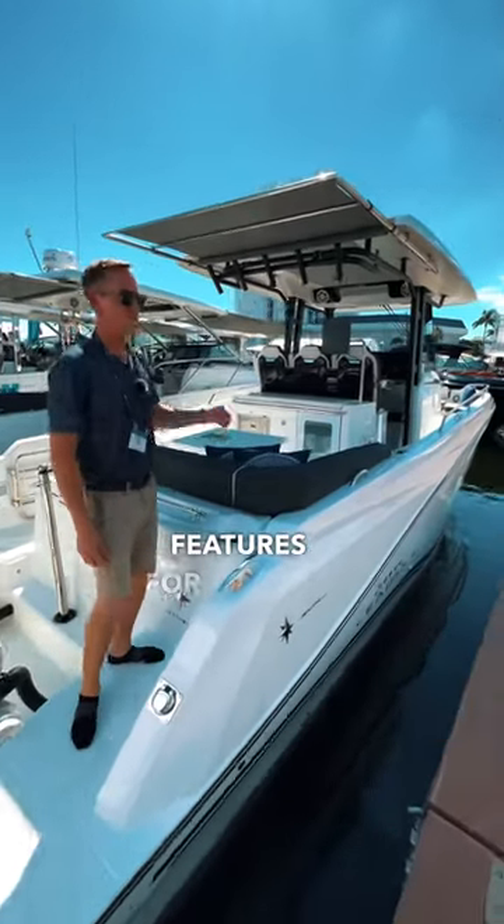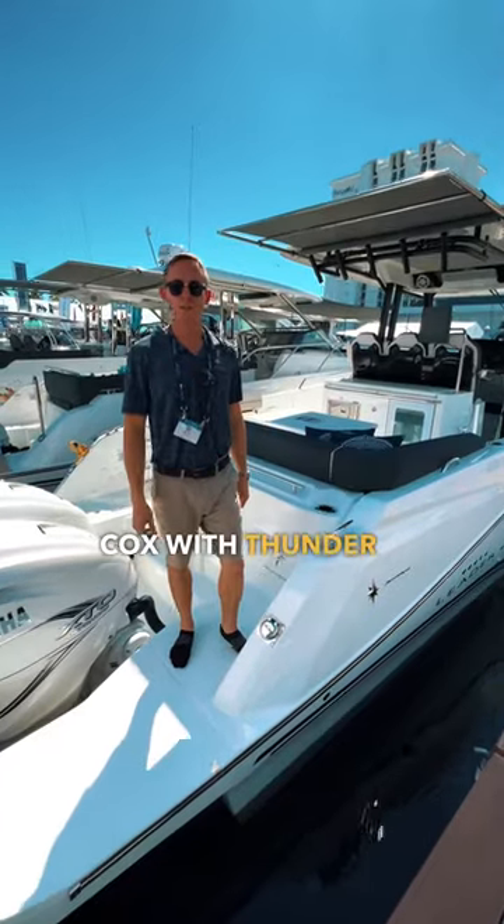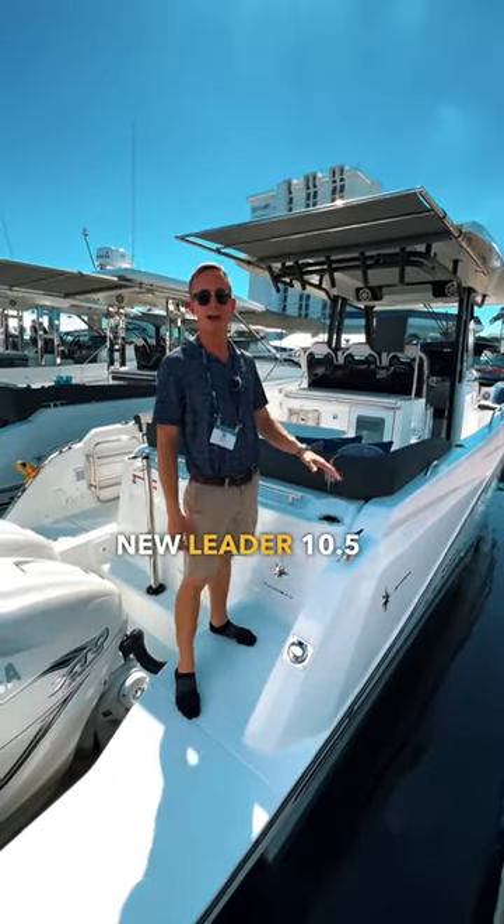This boat is loaded with features for families and fishing fanatics. What's up guys? This is Ian Cox with Thunder Marine, and today we are at the Fort Lauderdale Boat Show looking at the brand new Leader 10.5cc.